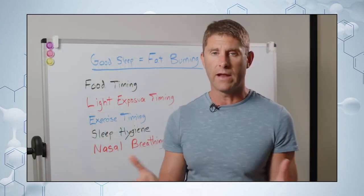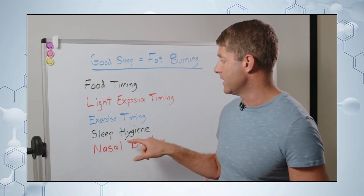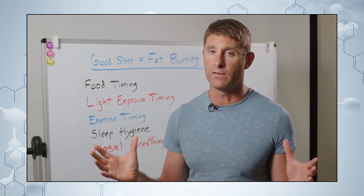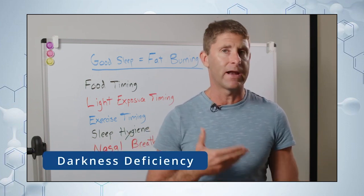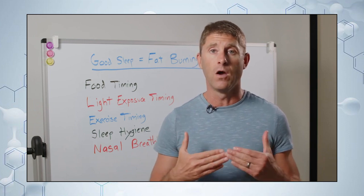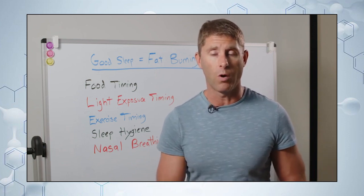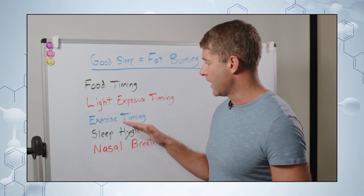In your bedroom, make sure it's as dark as possible — you can wear a sleep mask. The key takeaway is: bright light during the day, no bright light at night, and as much darkness as possible. Some researchers say our society has a 'darkness deficiency.' Just like being vitamin D deficient affects your immune system, fat burning, and brain function, a deficiency in darkness throws off your circadian rhythm, metabolic health, immune health, and cognitive health.